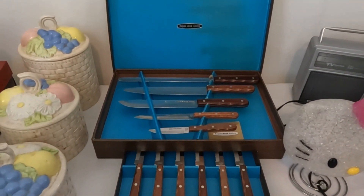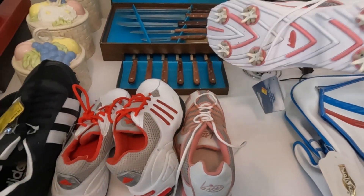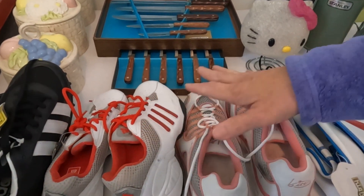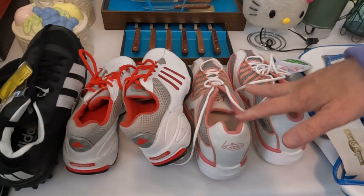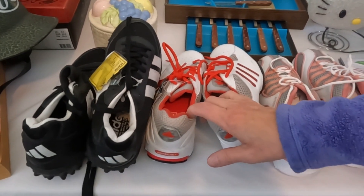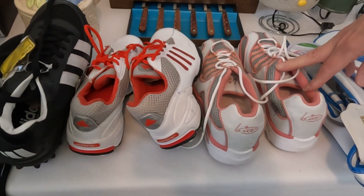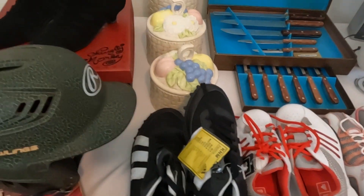I learned this from one of the pickers on TV — I think it was NC Picker or Commonwealth — and they said golf shoes are a real big thing. These golf shoes I paid two dollars, two dollars, two dollars — these are Adidas, these are two dollars, and this is a Be Right brand. All were two dollars a piece and they'll go for around forty dollars a pair.